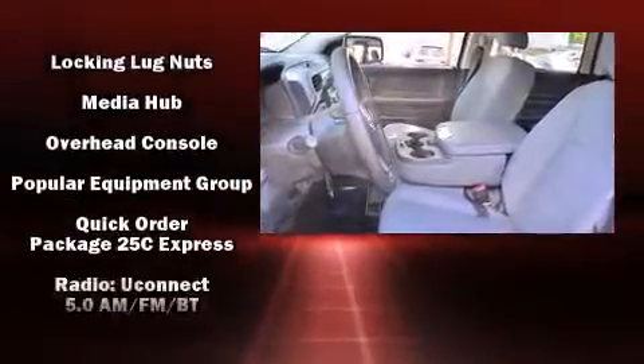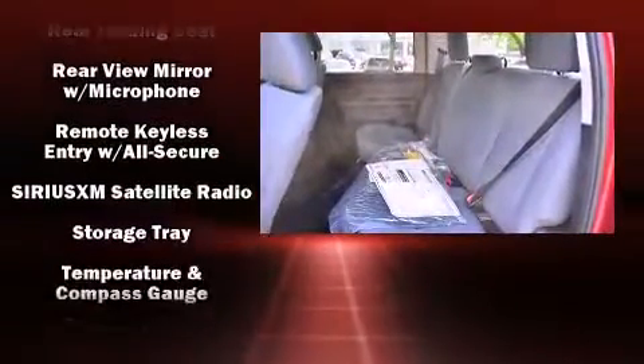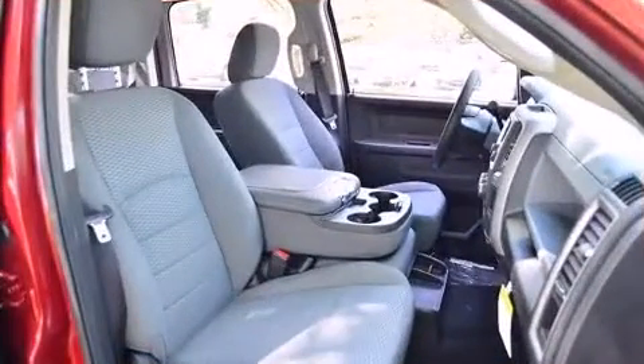Audio features include an AM-FM radio and six well-positioned speakers. In the event of a rollover collision, side-curtain airbags provide additional protection for outboard-seated passengers.